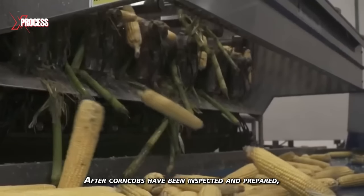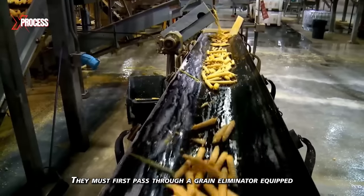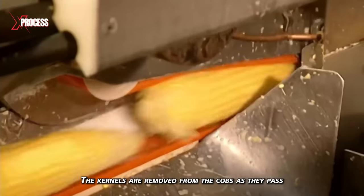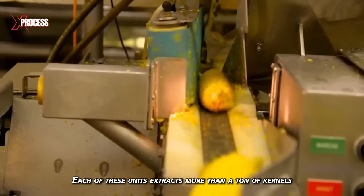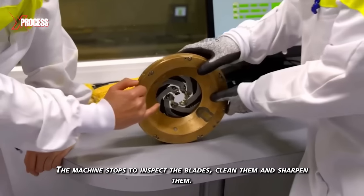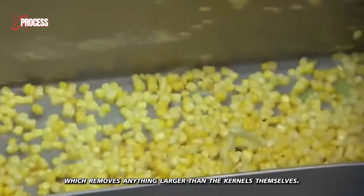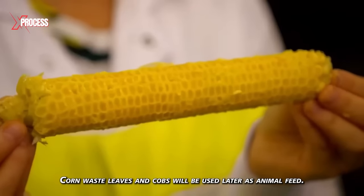After corn cobs have been inspected and prepared, the next step is shelling. Corn kernels are separated from the cobs — they must first pass through a grain eliminator equipped with several counter-rotating cylinders. Specialized shelling machines are used for efficient and uniform kernel separation. Blades remove the kernels in a fraction of a second, and each unit extracts more than a ton of kernels per hour. The machines stop twice a day to inspect, clean, and sharpen the blades. Corn kernels fall into the center while the cobs move to the sides. The kernels enter a rotating drum which removes anything larger than the kernels. Nothing goes to waste — corn waste, leaves, and cobs will be used later as animal feed.